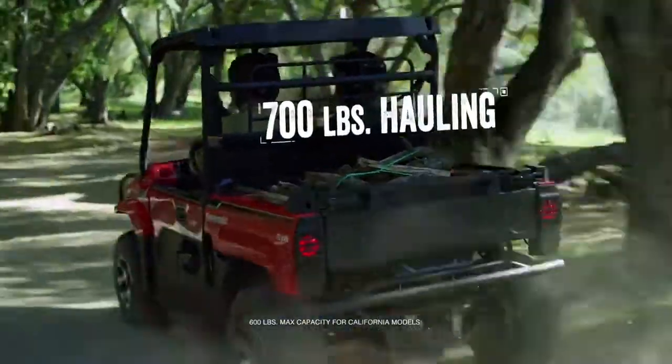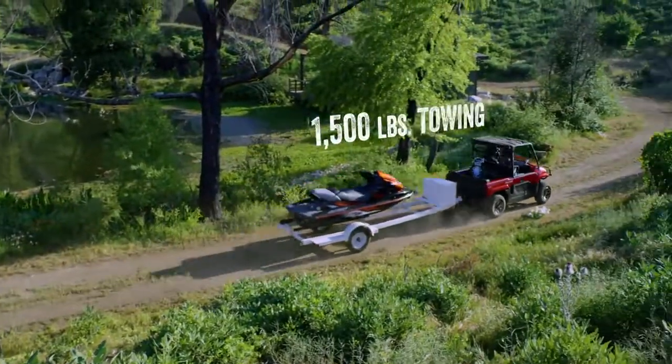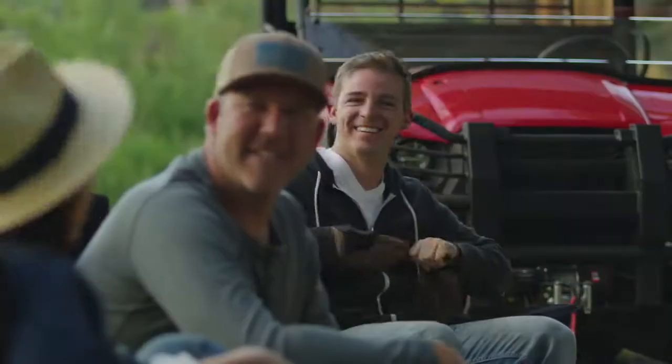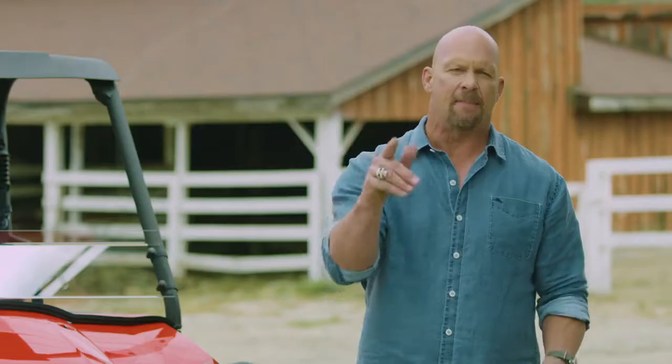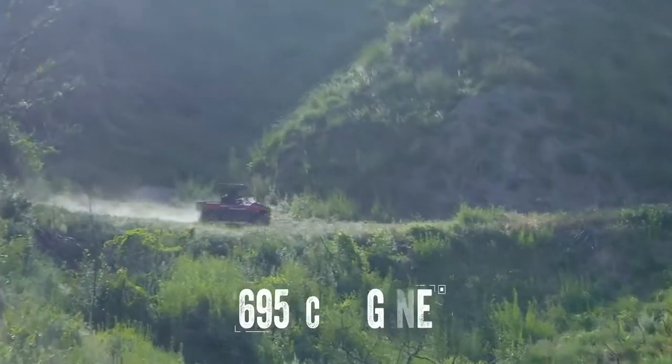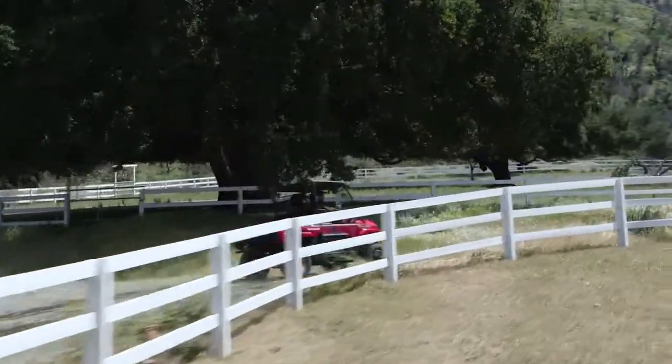Like all Mule side-by-sides, the Mule Pro MX is a hard-working utility vehicle. It can tackle tough jobs and you can have a good time too. There's a lot of torque in this engine and that means big acceleration. Instant throttle response and smooth power comes thanks to a CVT with centrifugal clutch.